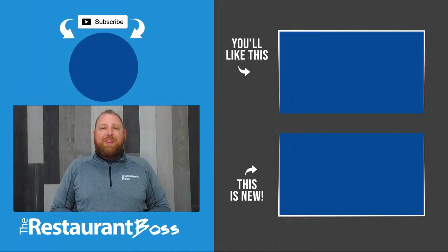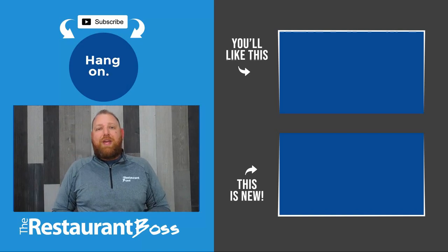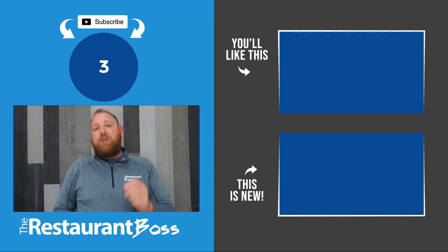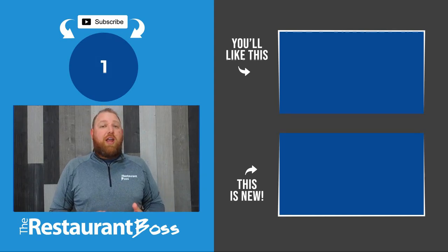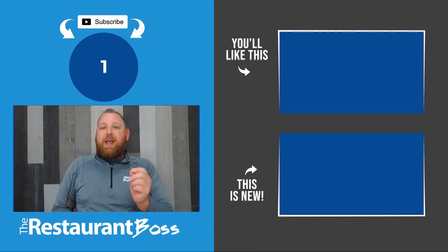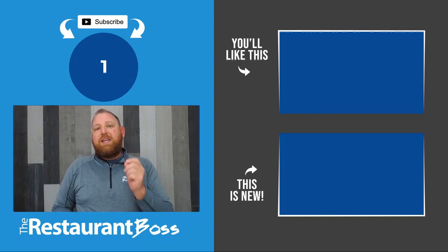I hope you enjoyed this week's training video. If you haven't subscribed to our channel yet, go ahead and smash the like button so you can get notified every week when we release a new free training video. Remember: systems create freedom, freedom creates value, and value creates scale. Manage systems, develop people, and be awesome.